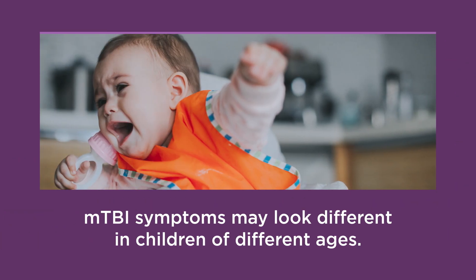Importantly, MTBI symptoms may look different in children of different ages. This is especially true among pre-verbal children or children not yet in school. For example, a toddler may manifest any of these symptoms through irritability, clinginess, and poor appetite because he or she cannot express what is wrong. Likewise, it may take additional probing to detect inability to focus in a child not yet in school.